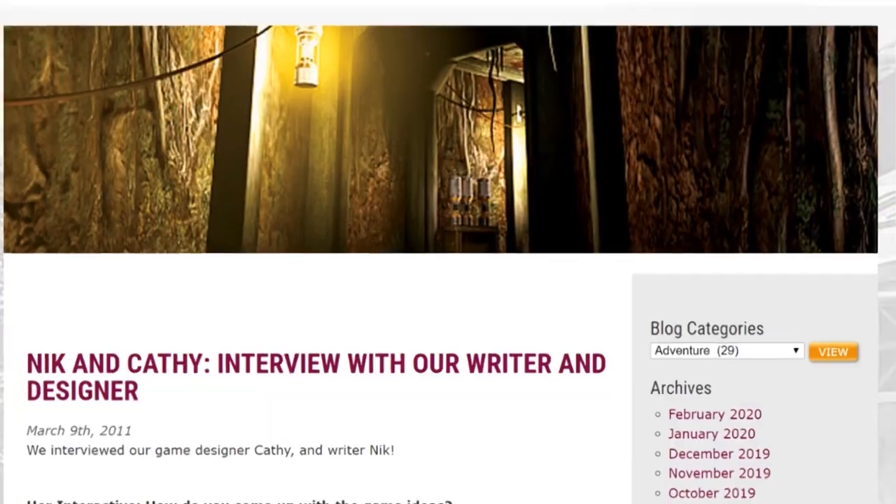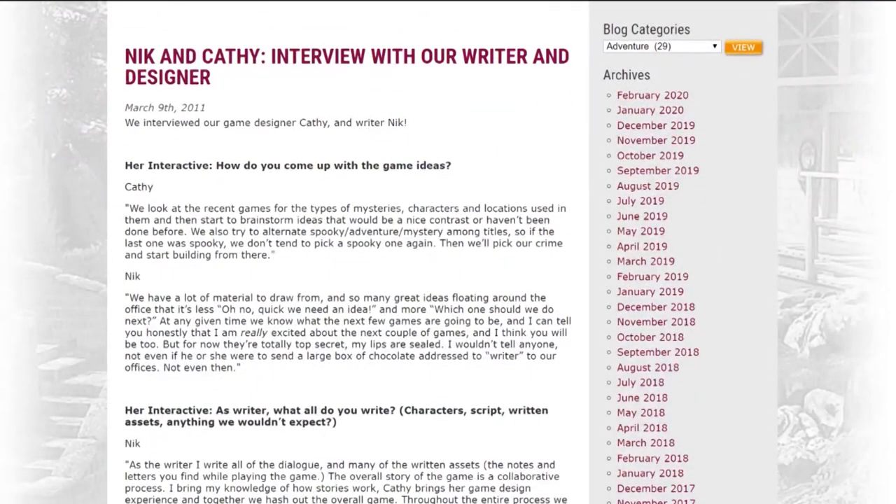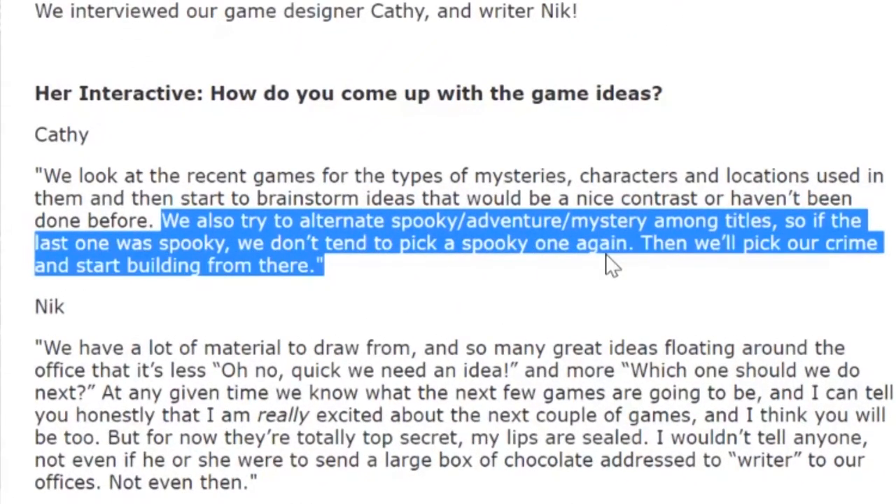They don't take specific ideas for mysteries, because they have a ton of ideas internally that they're really excited to get to. In a blog post, designer Cathy mentioned that they didn't want to have back-to-back scary games, so they alternated between scary and mystery adventure.